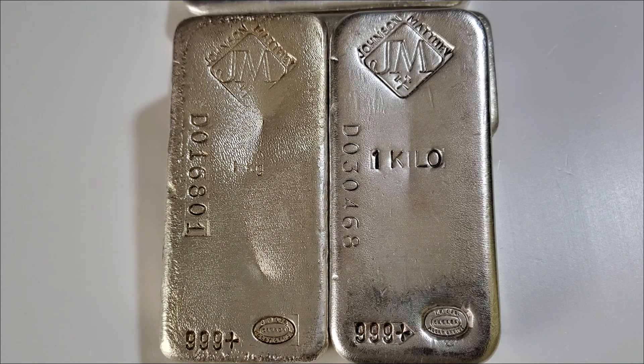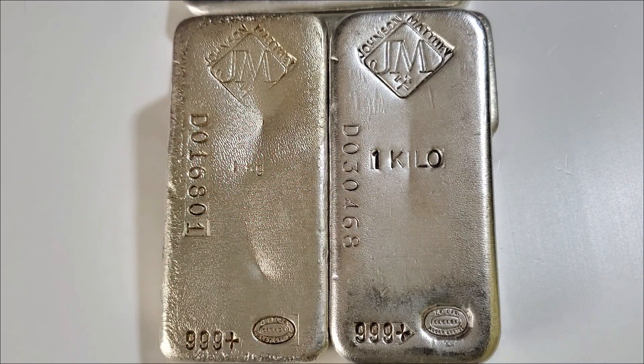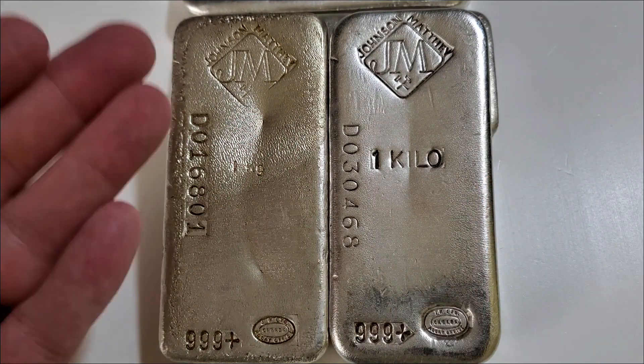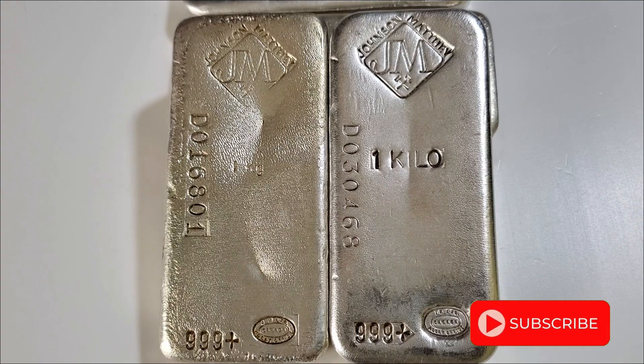These two bars are very similar — one has a mintage of 5,000, the other has a mintage of 50, so there's a tremendous difference in value. Do you collect vintage silver? Let me know your thoughts in the comment section, and as always, thank you so much for watching.